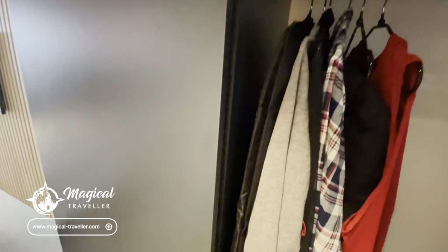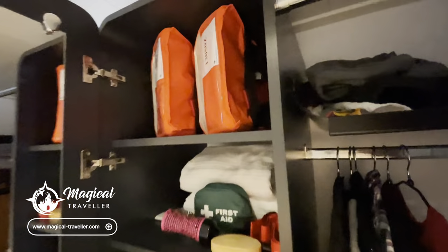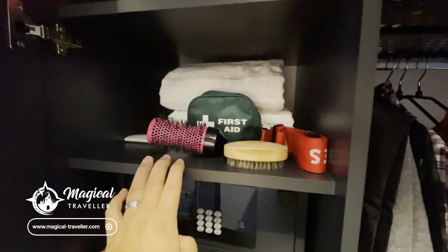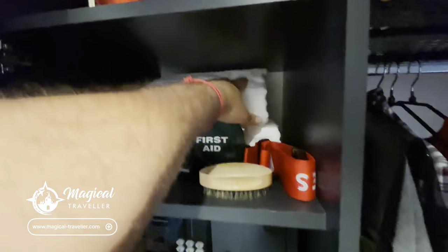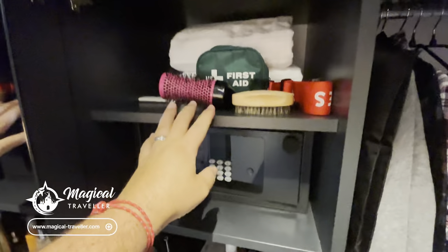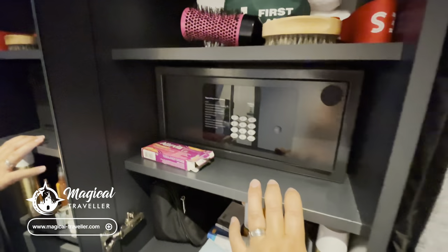Coming across, you've got this wardrobe with a little leather handle. Just open the wardrobe and this is where you're going to find your life vests. This is also where the full-length mirror is. You've got loads of different shelves — this is where your towels are stored if you want to take them to the pool deck, though there are towels on the pool deck as well. They're just extra towels for taking to port or around the ship. And then this is where you'll find your safe.